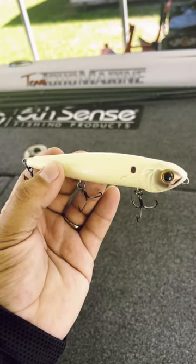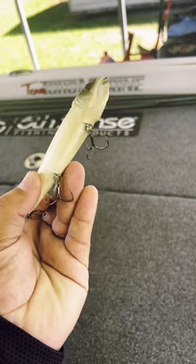Last but not least is a Florida staple — it's going to be the 6 Cents Dogma. This thing has more of a cup bill, so it's going to throw water a little more as you walk it across the top, more like a spooked bait. Those are going to be my top three baits for October.